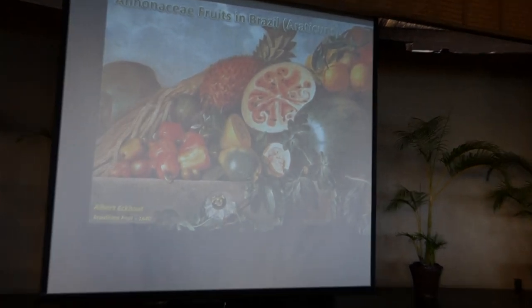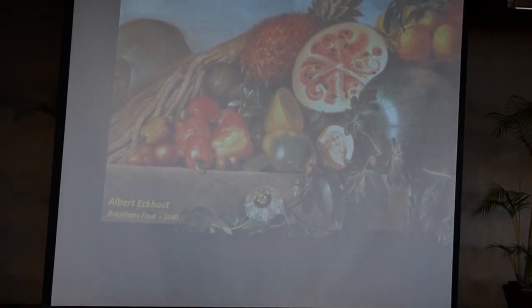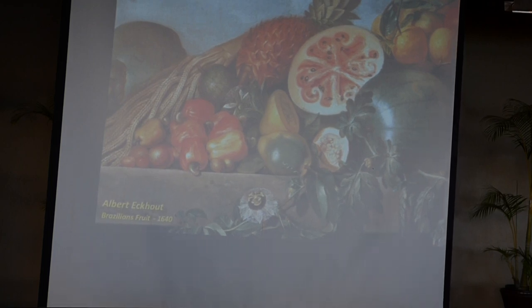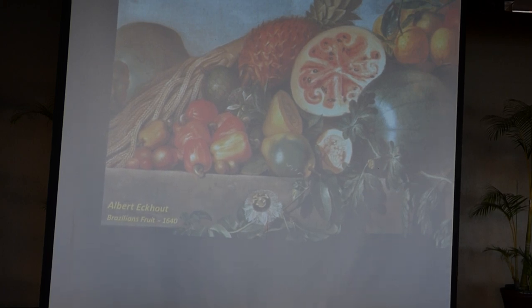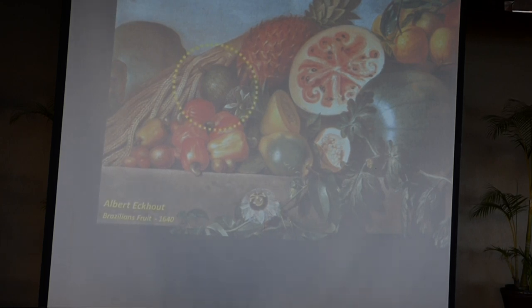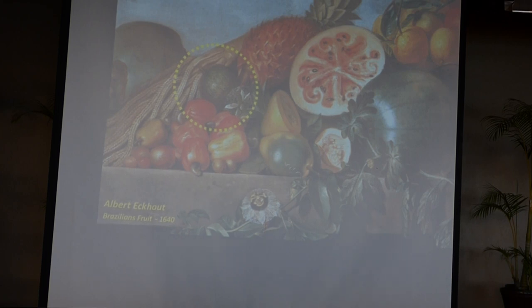Albert Eckhout was a Dutch painter who came to Brazil during the expedition of Count Mauricio de Nassau. Nassau invaded part of Brazil and stayed there for more than 30 years. He brought not just an army, but also scientists, astronomers, and painters. Eckhout studied under Rembrandt and was a contemporary of Vermeer. His paintings show very good quality depictions of fruits — some introduced ones like watermelons and oranges, and some native ones like pineapples, passion fruit, and cashews. A little hidden among them, you can find an Annona — probably Annona montana. So almost 400 years ago we have a good painted description of Annona montana, which is native to that part of Brazil invaded by the Dutch.